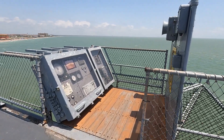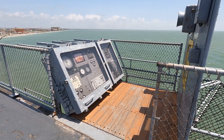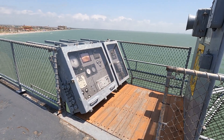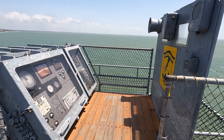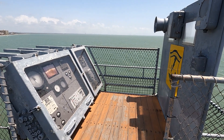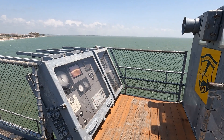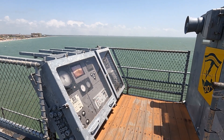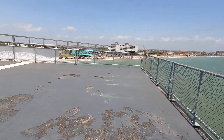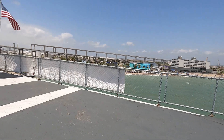This is where the landing signal officer would be. He would be talking to the airplanes as they came in for a landing, watching them from the side. As well as the pilot, he could see into the cockpit. There were three lights on the cockpit — you could tell if he was high, low, slow, his angle of attack, all that kind of stuff. He could also see the Fresnel lens. If the landing signal officer thought the pilot was coming in wrong, he could wave him off and make him go around. We'll walk this way to the fantail — or the back of the ship, for you non-navy types.